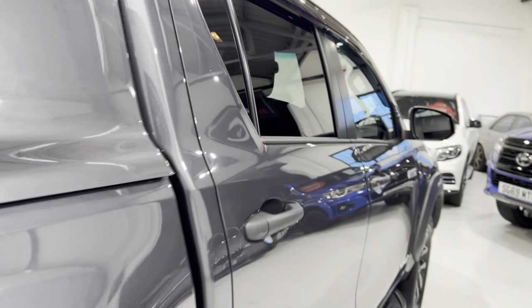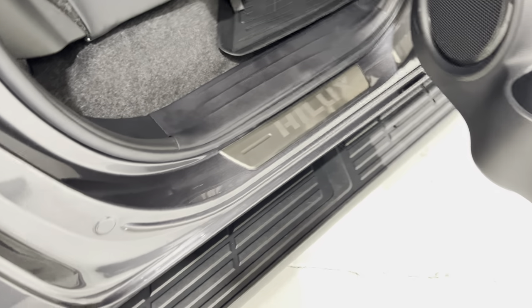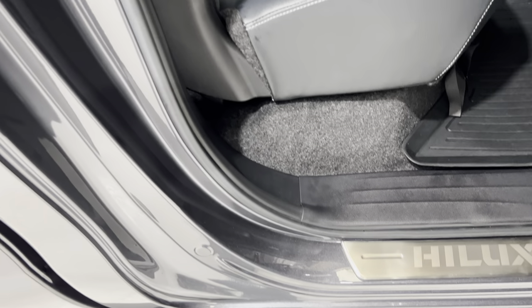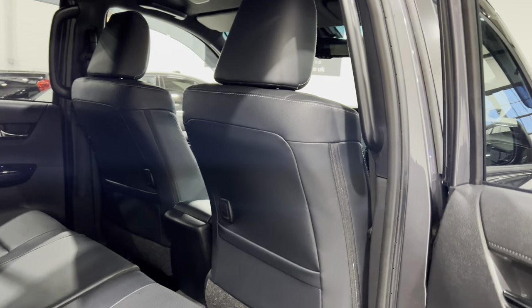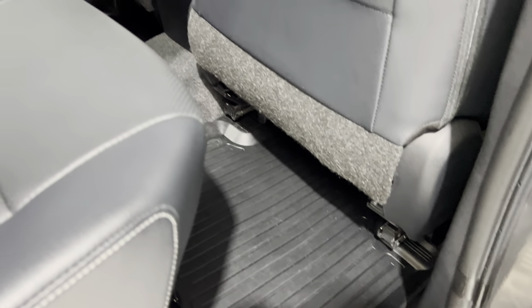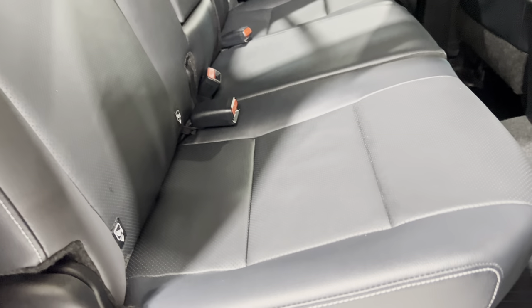Moving around to the driver's side rear, starting with the door card on this side — again no damage to point out. The door shuts nicely. The light is a bit different on this side as the sun is going down — it's always a bit more orange. The back of the seat has no damage, and all the mats and carpets underneath are absolutely fine — in really nice condition, not dirty, marked, or worn.